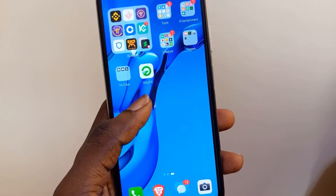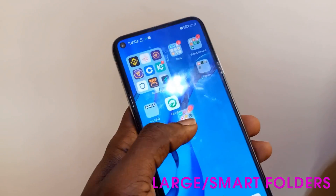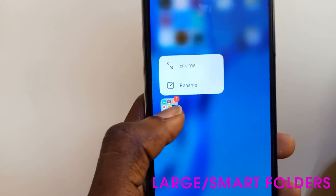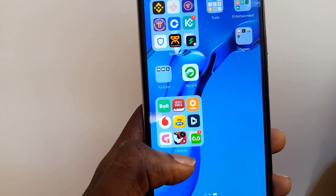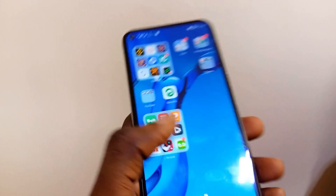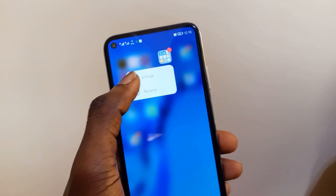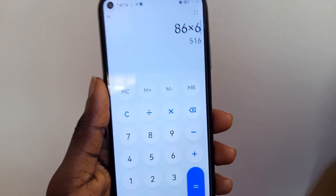Next we're going to look at the enlarged folders feature. You can now enlarge a folder to make it bigger so your apps are more easily accessible. When you tap and hold on a folder, you get the new 'enlarge' option. All the apps in the folder are easier to use, and you can tap and hold again to shrink it. When you enlarge a folder, it automatically moves to a place with more space so you can easily open any app.